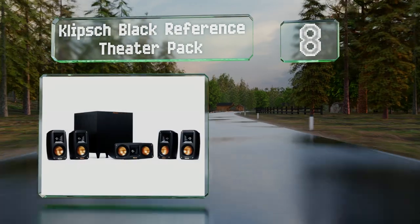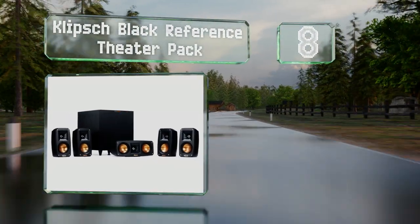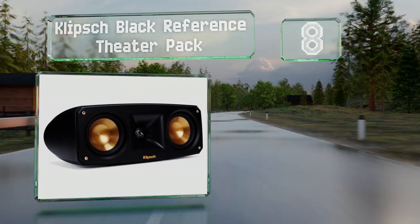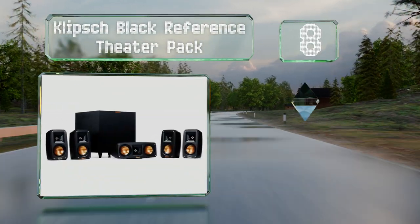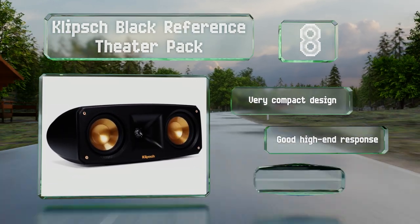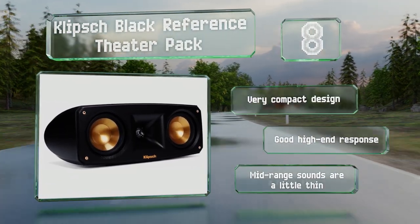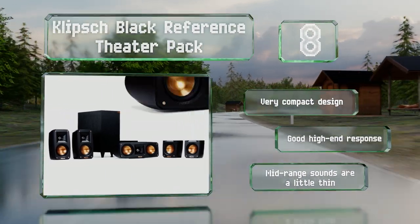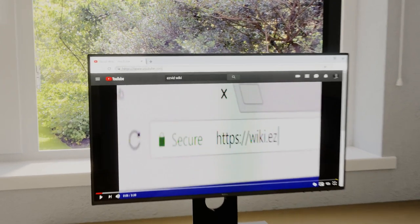Coming in at number 8 on our list, the Klipsch Black Reference Theater Pack features a down-firing subwoofer that's great if you want the bass to really vibrate through your screening room, though you might not get as much punch or clarity from it as you would from a front or rear firing model. It's a very compact design with a good high-end response, however the mid-range sounds are a little thin.